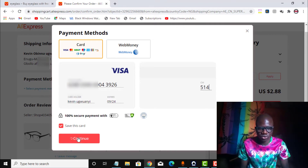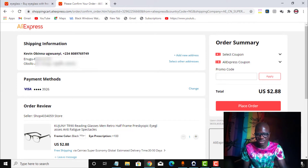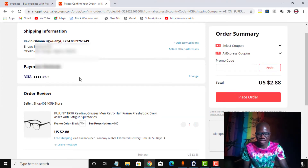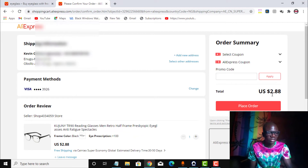It is continuing and the card was added successfully. As you can see, the payment method is Visa, ending in 10926. This card has been added and saved to my AliExpress account successfully. The order total is $2.88. I have loaded above $4 inside my card, so I have enough. I click on place order. As you can see, the shipping information shows I am shipping this to Nigeria, with my address and phone number all confirmed.